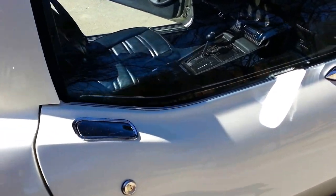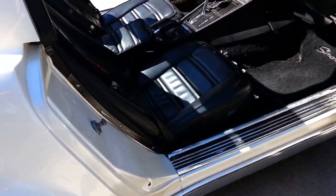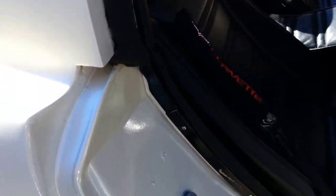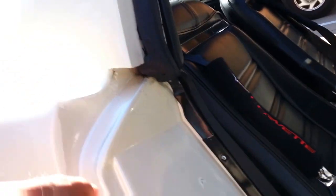Sorry for the phone being a little shaky. Here's the door jam — the interior quarter panels are bolted up securely.